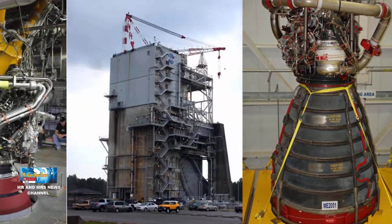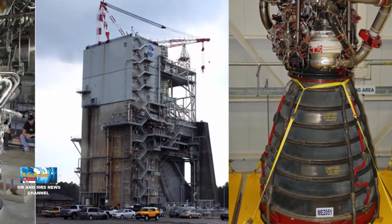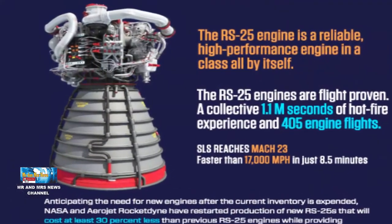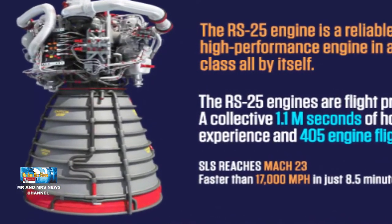Dibangun di Amerika Serikat, RS-25 membakar hidrogen cair triogenik dan propelan oksigen cair dengan masing-masing memproduksi 1.859 KN atau 418.000 LBF daya dorong di lepas landas.